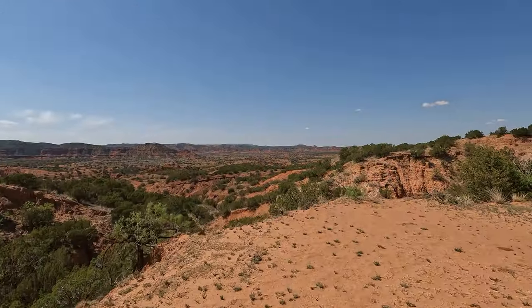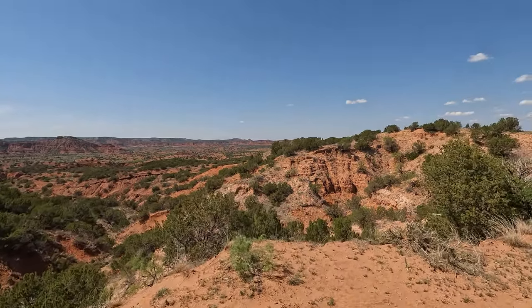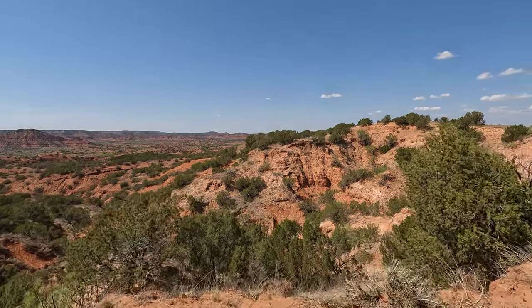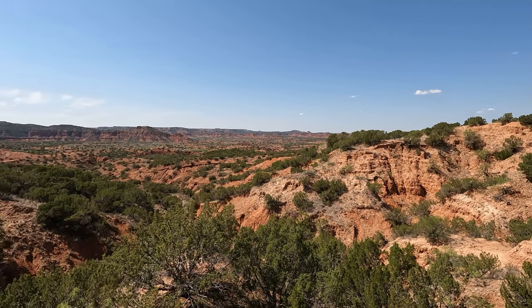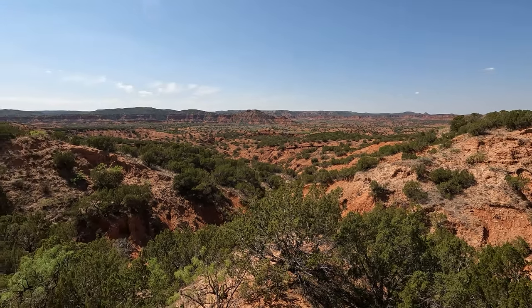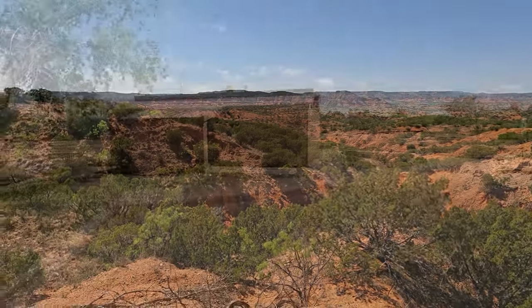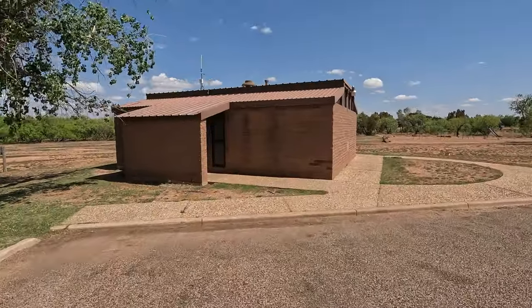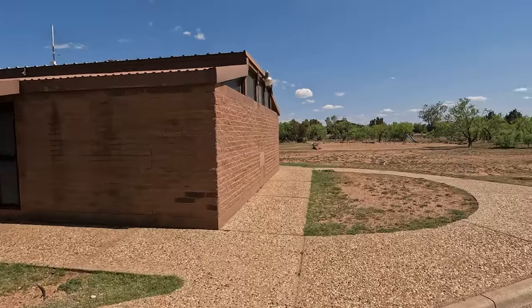Here we're approaching the canyon rim of Caprock Canyon, and that is not even two minutes from my campsite — that's really convenient. Very nice, beautiful views. Unfortunately, very, very windy again. The campground features one bathhouse and also a playground.